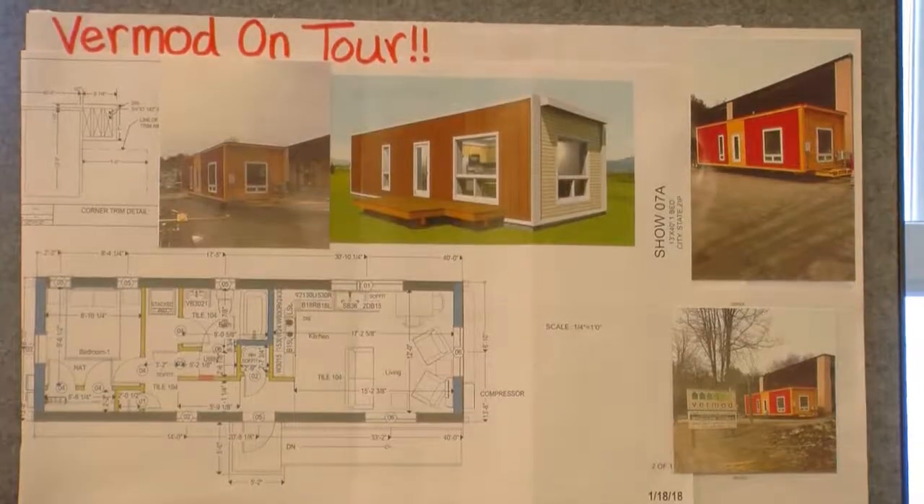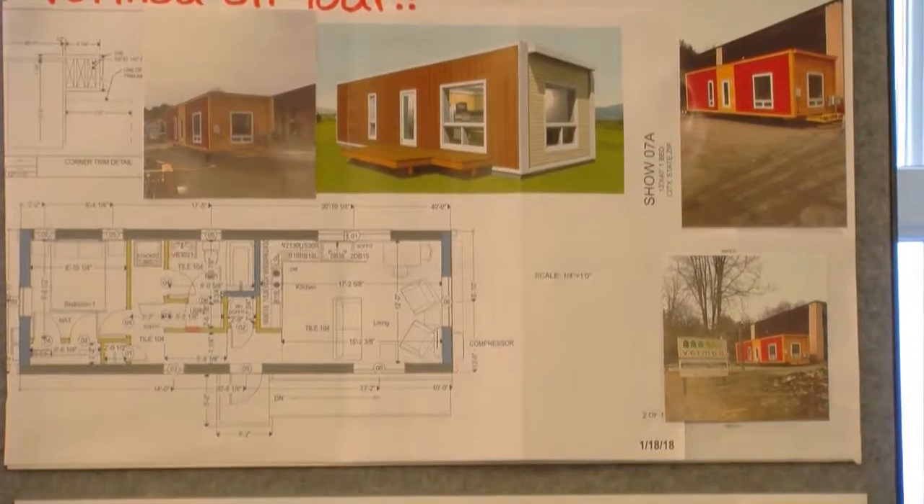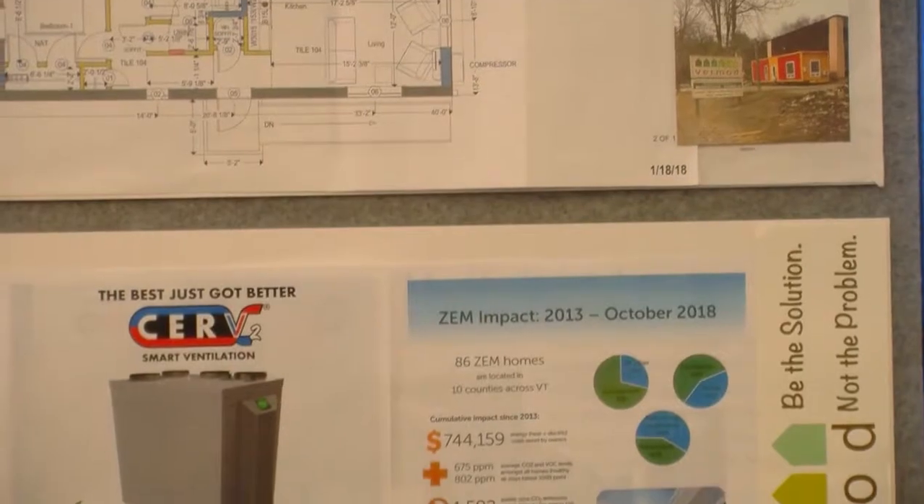My name's Ashley, and I'm here with Vermont Homes. We are a high-performance modular home company in Wilder, Vermont, and we build carbon-free, net-zero, modular homes. Our mission is to provide affordable, durable, and efficient housing for all Vermonters despite income or other obstacles.